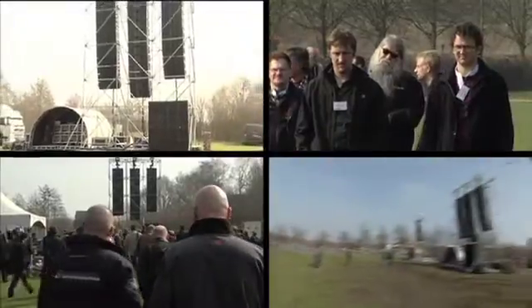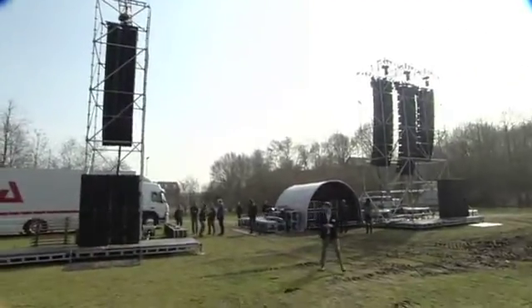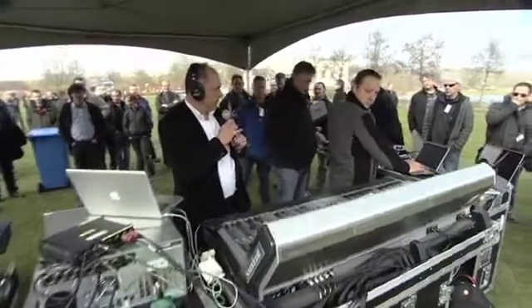What is your first impression of the JBL VTX system? We're a current Vertec user, and the thing that is very impressive is that the system is a much smaller package, yet vertically still gives the same or better low frequency response. I'll turn it over to our DJs — we're on the V25 to start.